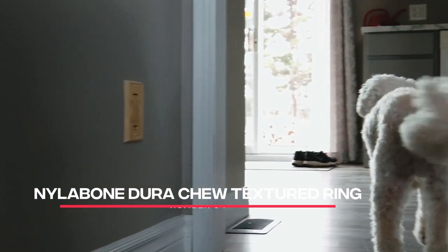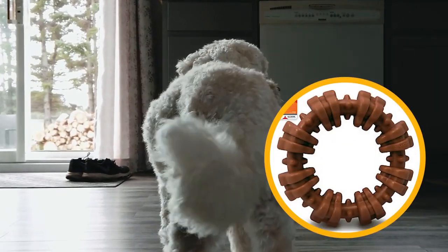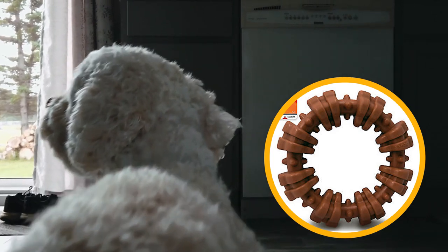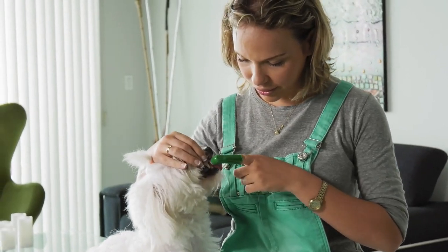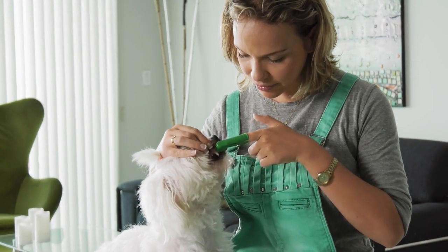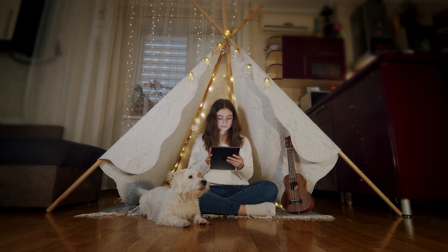Number 4: Nilebone Dura Chew Textured Ring. The Nilebone Dura Chew Textured Ring is a durable chew toy that can stand up to even the most aggressive chewers. It's made from tough nylon and has a textured surface that helps clean your poodle's teeth as they chew. Plus, it comes in a variety of flavors, including bacon and chicken.